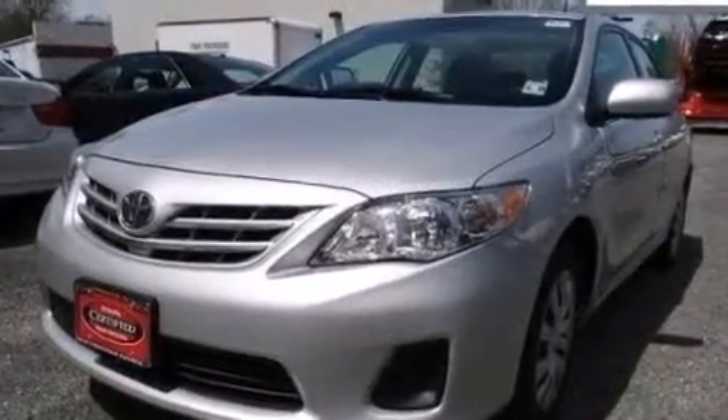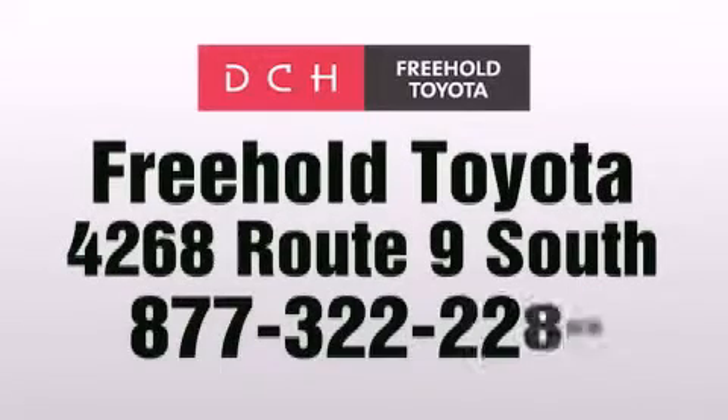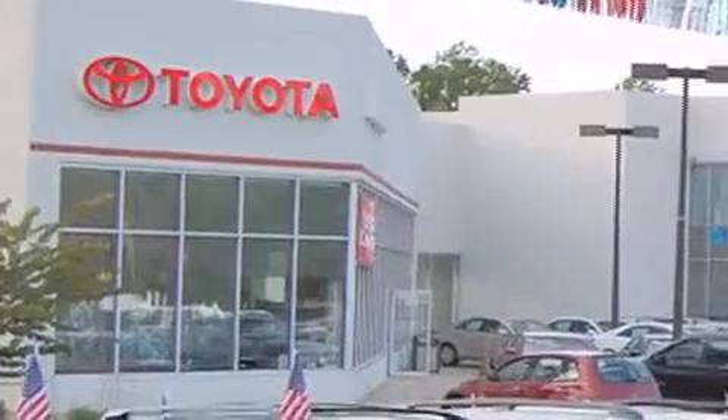We hope you found this video informative. Please contact us today. DCH Freehold Toyota is located at 4268 Route 9 South in Freehold. We are proud to be one of the premier dealerships in the area for new and certified Toyota cars, trucks and SUVs.